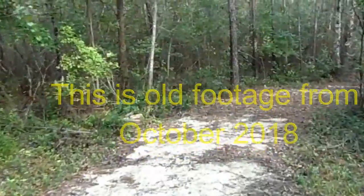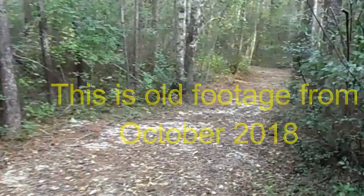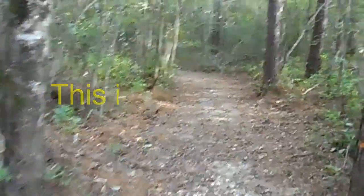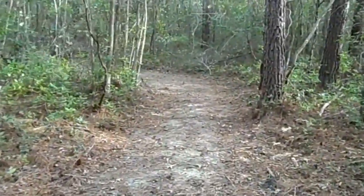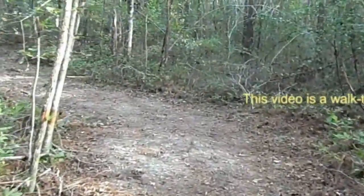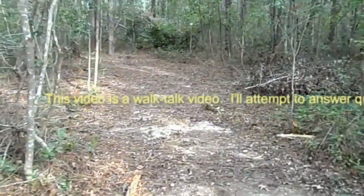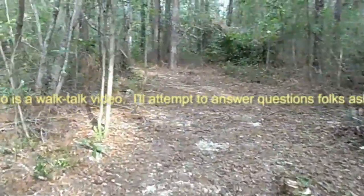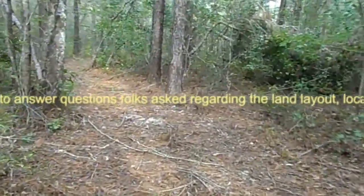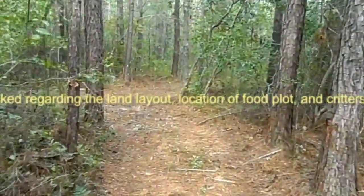We'll take a little look and see how the plot is doing. I've done as much as I can this late in the season to see if I can get any kind of growth. It's been slow. I haven't seen very much wildlife in the daytime. I've seen a few deer. No bears in today,